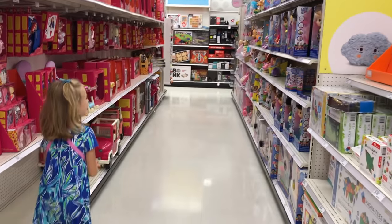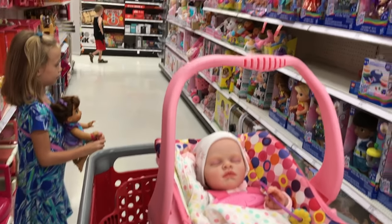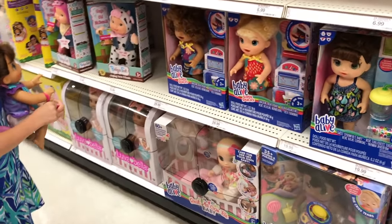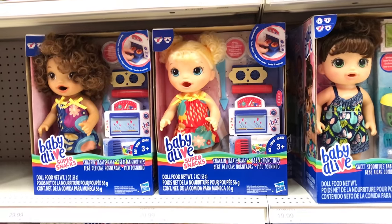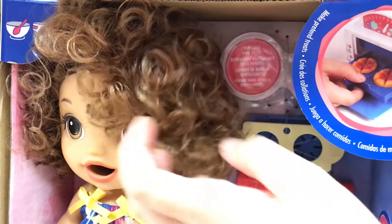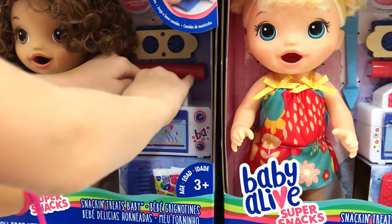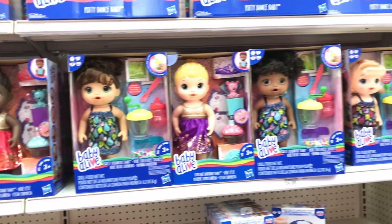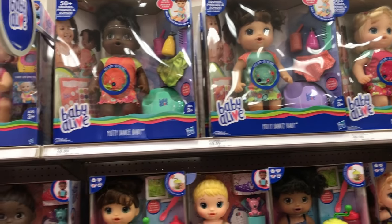Oh look, Baby Alive! Yay, look at all of them. We have Potty Dance — they have Potty Dance! Oh, and look at this baby — oh my goodness! And look at these super small ones — Snacking Trees baby! They have all the ethnicities — look how cute they are, look at her hair. I love it! Sister, press this — I wonder if it makes the mold pop. Oh my goodness, that's fun! The sweet spoonfuls, the birthday doll, and the potty dolls — all ethnicities. They're really cool!